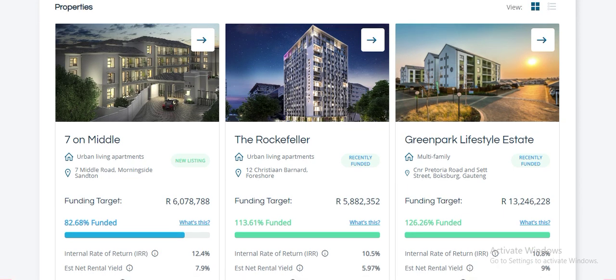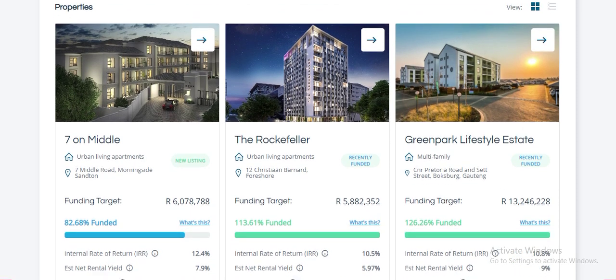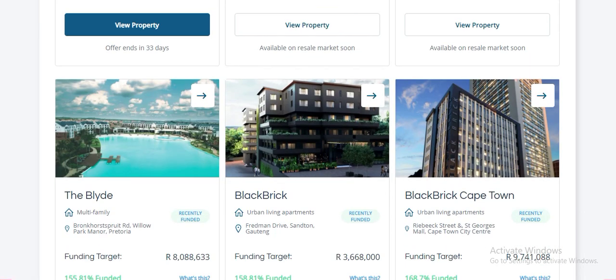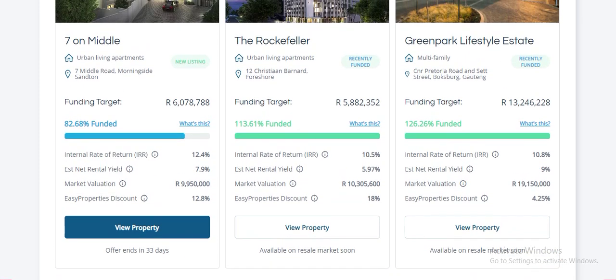This is an example of some of the properties you'd be investing in. Currently I'm invested in Green Park, Lifestyle Seven on Middle, and Black Brick Cape Town. I've only got three properties — not much.